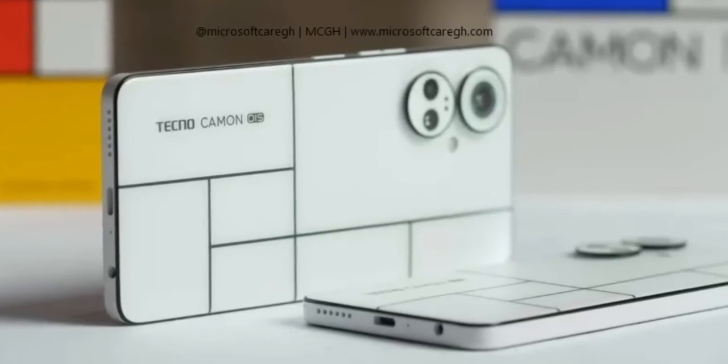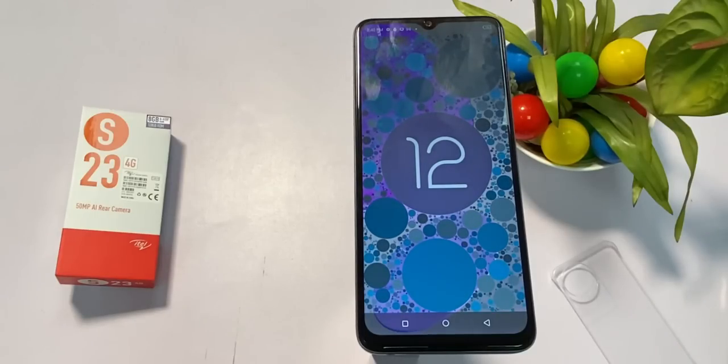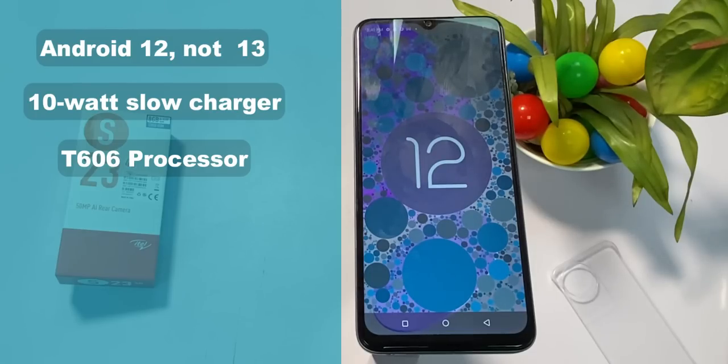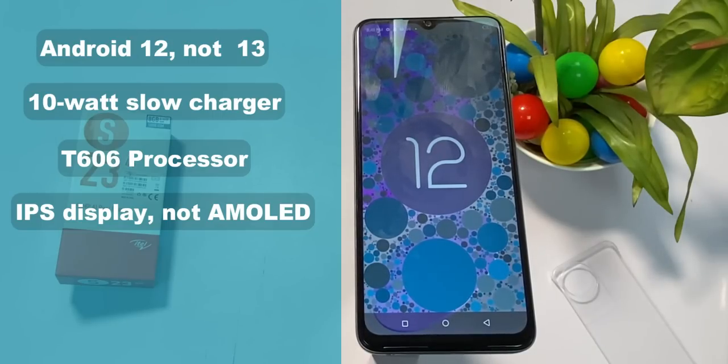Comparing this design with the price, the design is actually more than okay — because the first time Tecno made their color-changing phone, it sold for 190,000 Naira. So ITEL providing this same feature for less than 100,000 Naira is commendable. But before I talk about the camera, here are my issues with this phone: one, it is built on Android 12 and not Android 13; two, it comes with a 10W slow charger that can take hours to fully charge the battery; three, since the ITEL S series is among the best from ITEL, the S23 deserves a better processor than the T606. My last issue is that ITEL should have considered an AMOLED display with a punch hole front camera. I hope ITEL will launch the S23 Pro to correct all these issues.